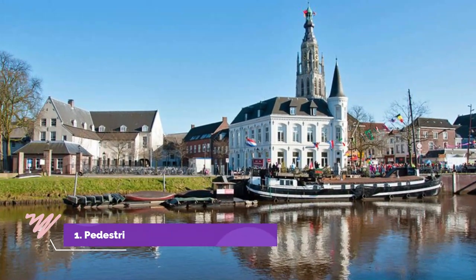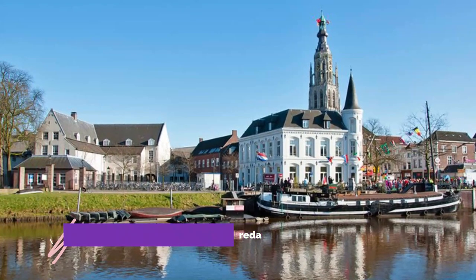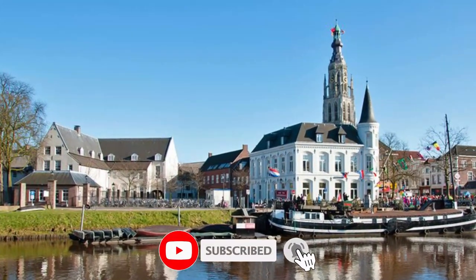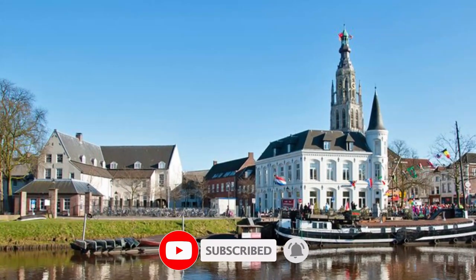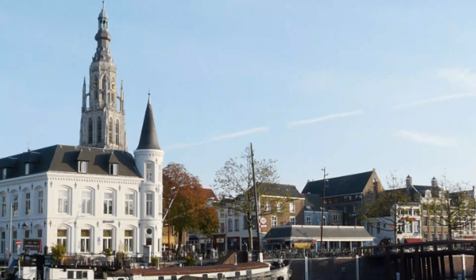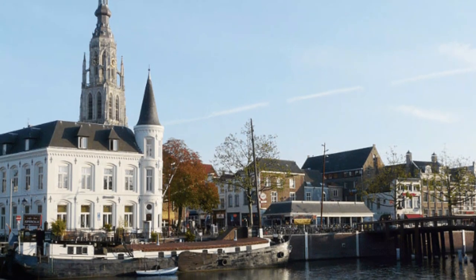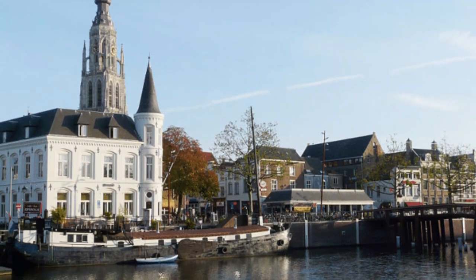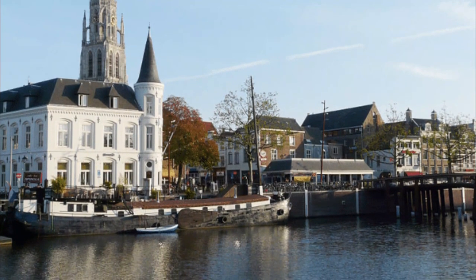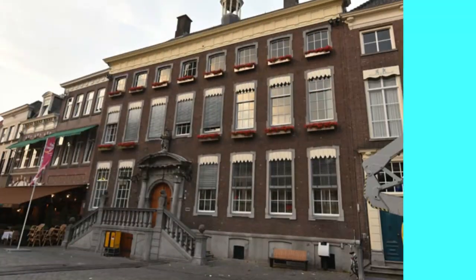Number one: pedestrian-friendly old town. Breda is a great way to get to know your way around any new city — simply get out and walk. Breda is certainly no exception, and its picturesque old town center is a wonderful place to explore on foot, day or night. Start your Breda sightseeing adventure in the Grote Markt, or Great Market. Surrounded by a ring of canals, the Grote Markt is home to the majestic Grote Kerk and the 18th-century town hall, the Stadhuis.